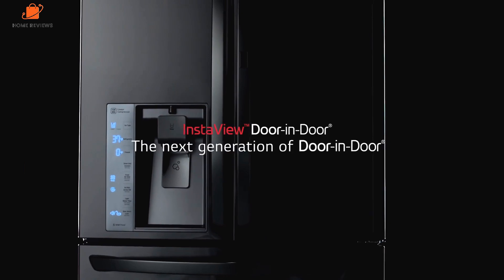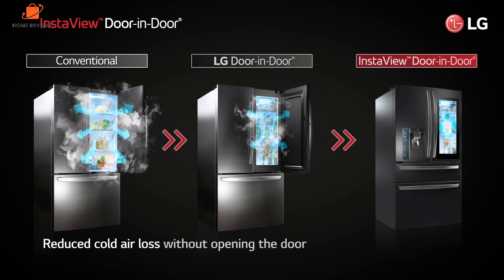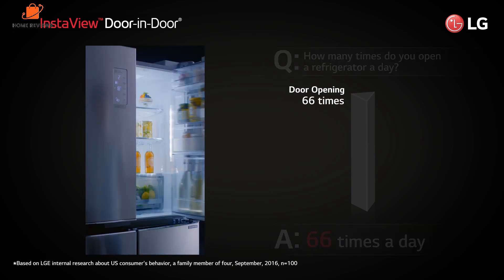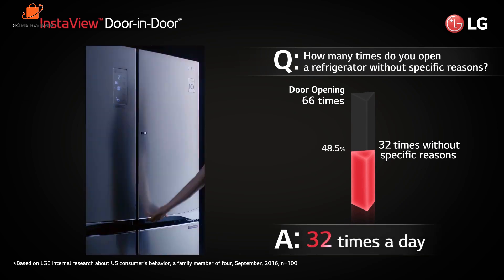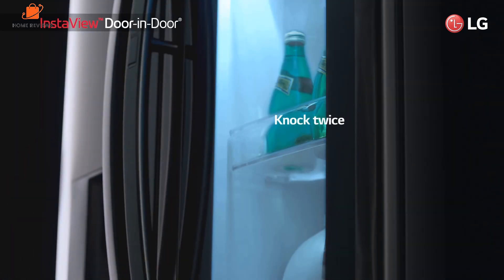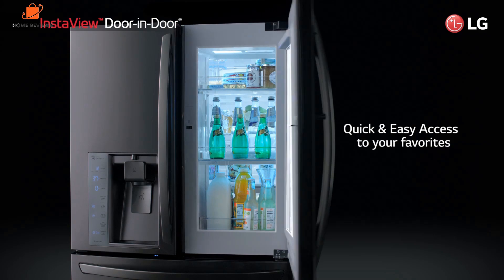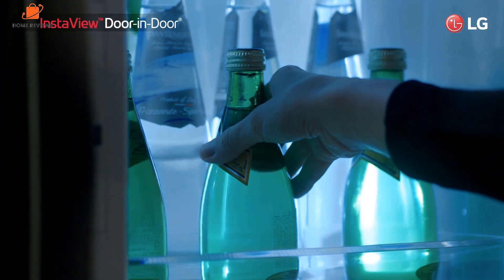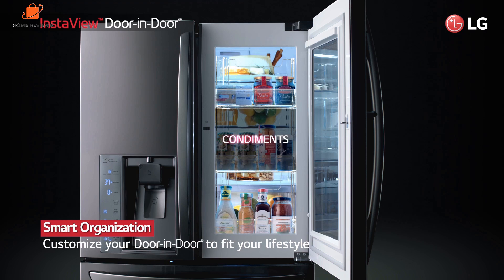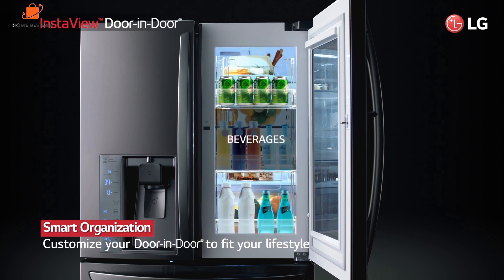While the InstaView fridge saves some space as a counter-depth refrigerator, it also has the largest capacity of any counter-depth fridge across the industry at 29.5 cubic feet. The LG has a finish that resists fingerprints and smudges. The fridge has dual ice makers — one in the door with the water dispenser and the other in the freezer — which is helpful if you entertain a lot. The ice dispenser on the door is discreet, hidden behind one of the shelves. The water and ice dispenser on the outside can fit everything from a glass to an entire pitcher.